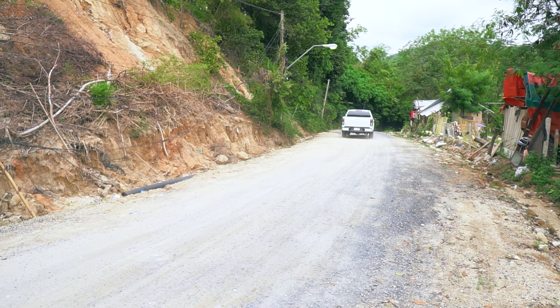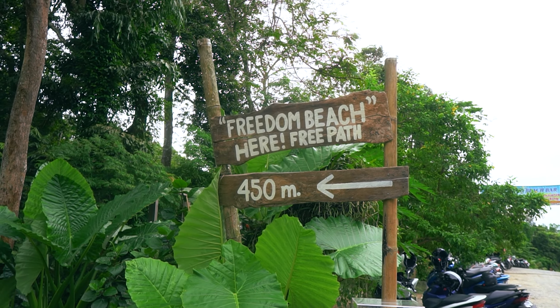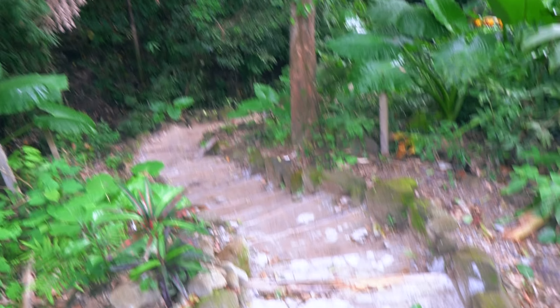Our next spot is Freedom Beach. Apparently this is the best beach on the island and there aren't many people there. The road here is pretty steep — it's not for the faint-hearted — and then you also have to walk down almost 500 meters. We're going through the jungle but it's apparently worth it.